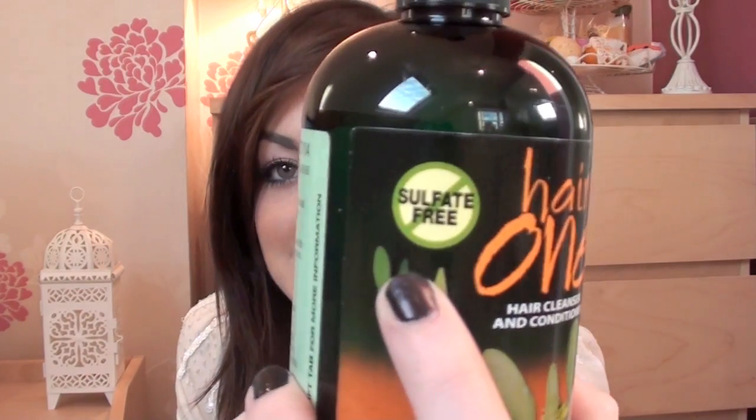This is sulphate free, which basically means that it doesn't have any soap in it so it doesn't lather up as such. It just cleanses it whilst conditioning it, and it's quite a strange product.